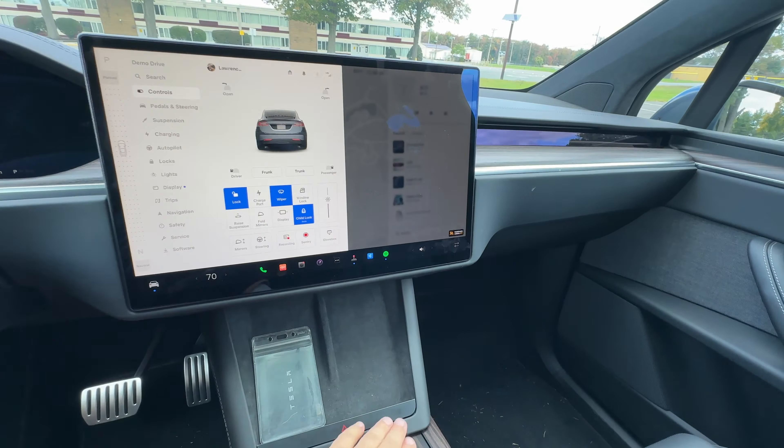Looking at the display controls — something different for the Model X and Model S — is how you put it into drive. Very simple: slide your finger up and the car is in drive; slide down for reverse; press for park. For the falcon wings, press one button to open a falcon wing door; you can also open the front trunk, lock or unlock the passenger door for child lock, or just hit 'close all' and all doors will close.